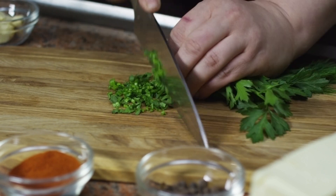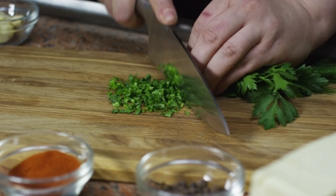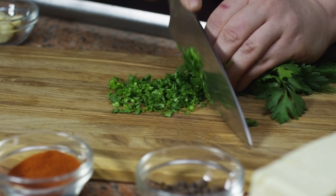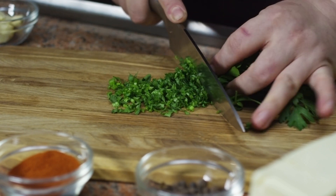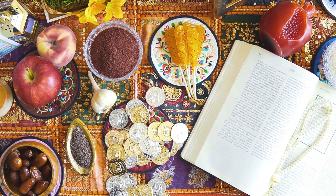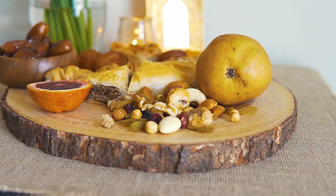6. Vitamin A: Visionary for Immunity. Vitamin A is essential for maintaining the integrity of the skin and mucosal surfaces, which act as barriers to infections. Foods rich in vitamin A include sweet potatoes, carrots, spinach, and kale. These vibrant foods not only contribute to eye health, but also support immune function.